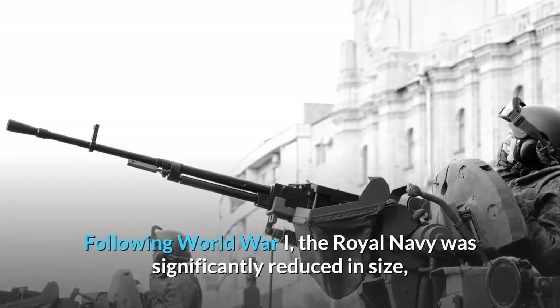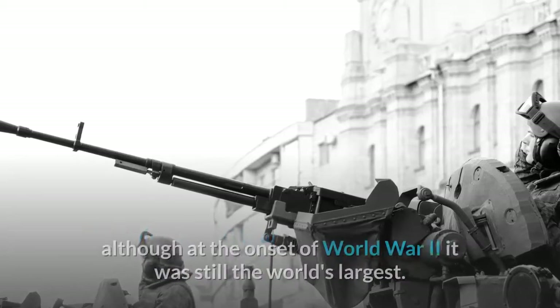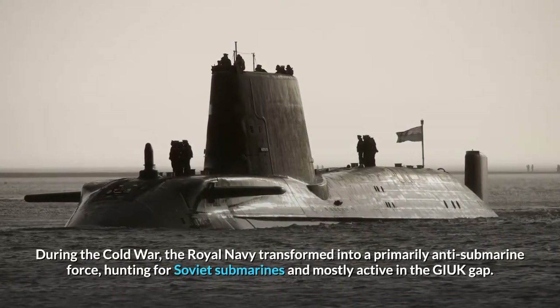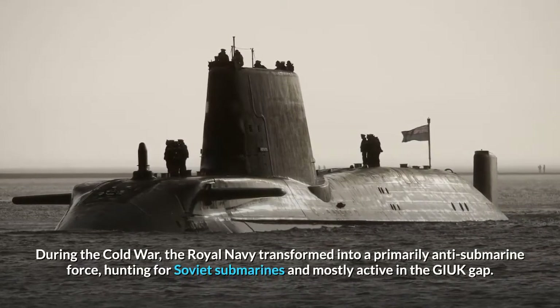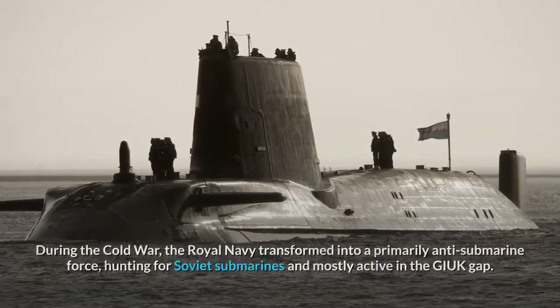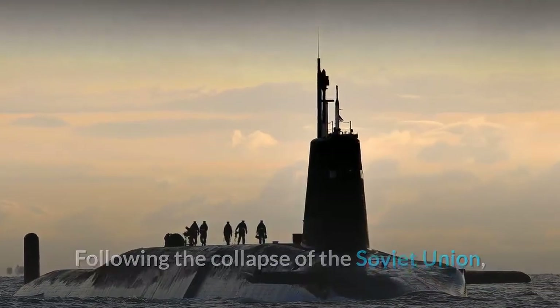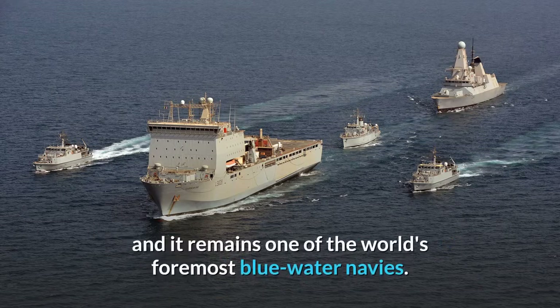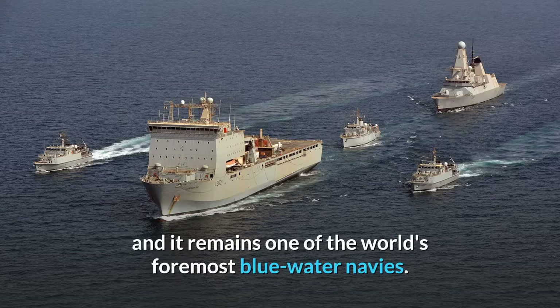Following World War I, the Royal Navy was significantly reduced in size, although at the onset of World War II it was still the world's largest. During the Cold War, the Royal Navy transformed into a primarily anti-submarine force, hunting for Soviet submarines and mostly active in the GIUK gap. Following the collapse of the Soviet Union, its focus has returned to expeditionary operations around the world and it remains one of the world's foremost blue-water navies.